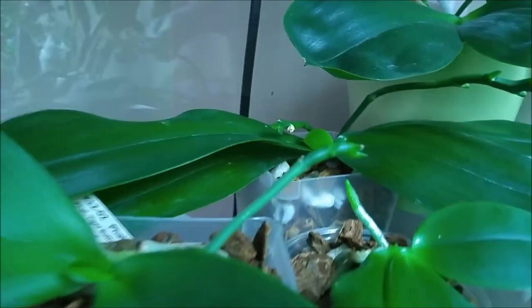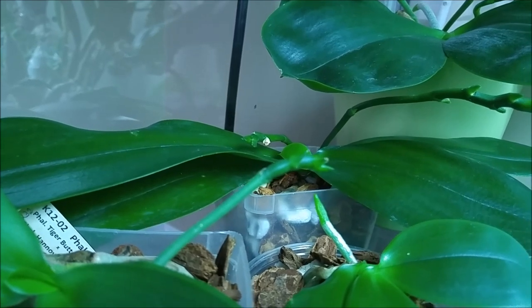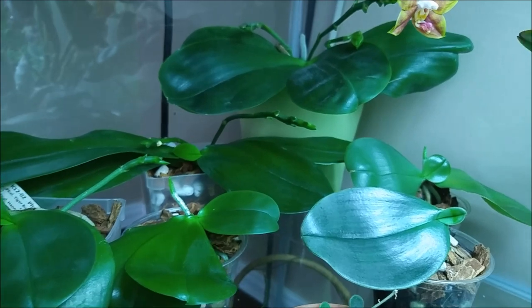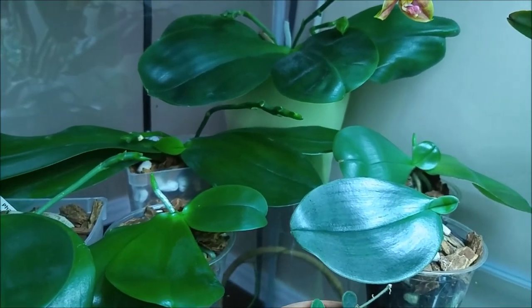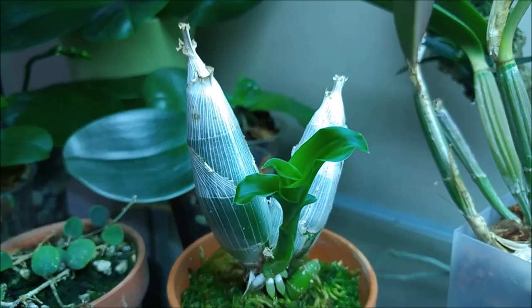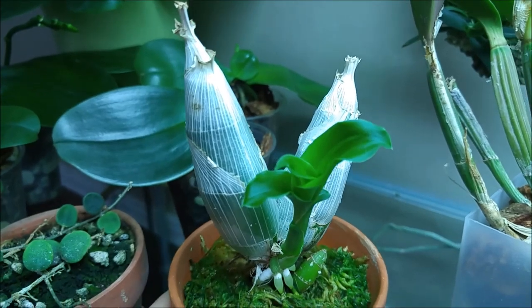There's another fragrant one growing a new leaf and the spike is active, so there might be a bud coming soon. Phalaenopsis are active now — they're growing, they're doing stuff, which is good.